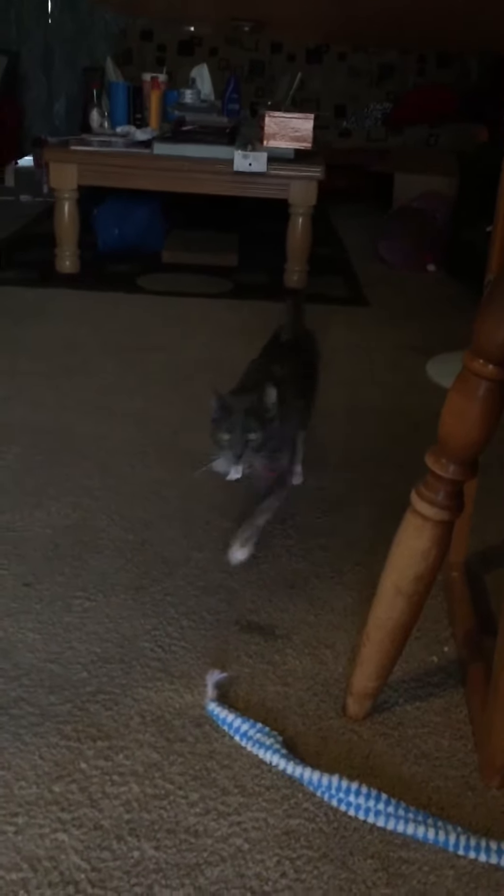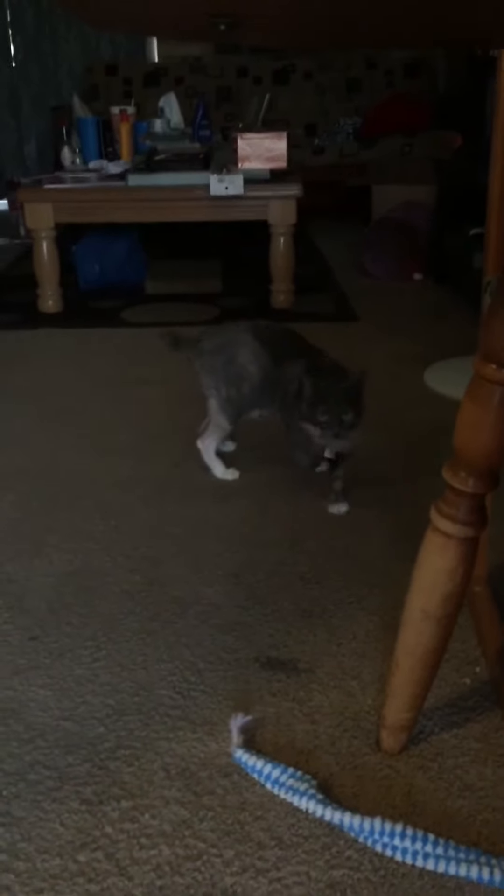She loves to play fetch with her mouse — she'll actually bring it back. It's her favorite playtime. She's got other toys but this mouse she loves. She'll even pack it up onto the bed, almost like a dog. I love how she carries it.